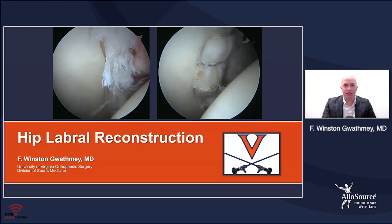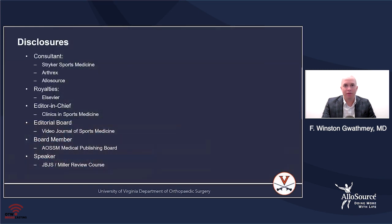My name is Dr. Winston Gwathmy from the University of Virginia, and I'm here to speak about hip labral reconstruction. These are my disclosures.